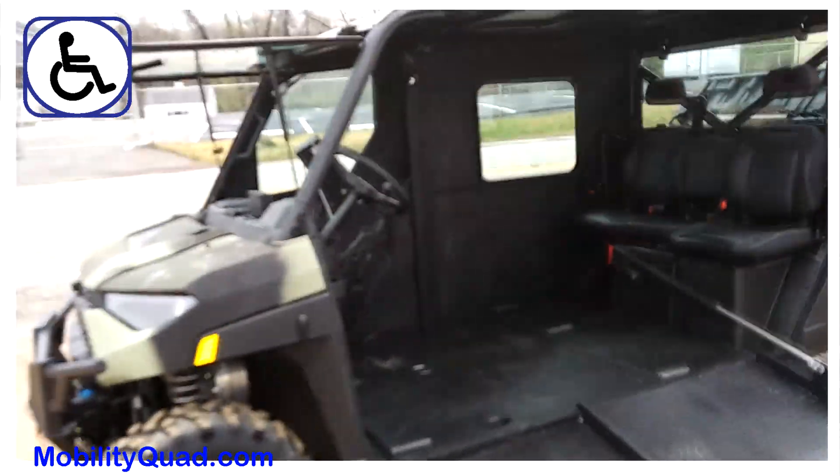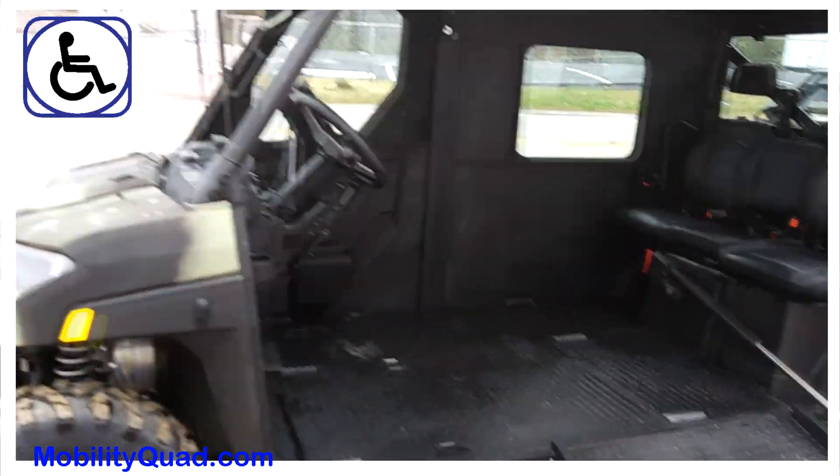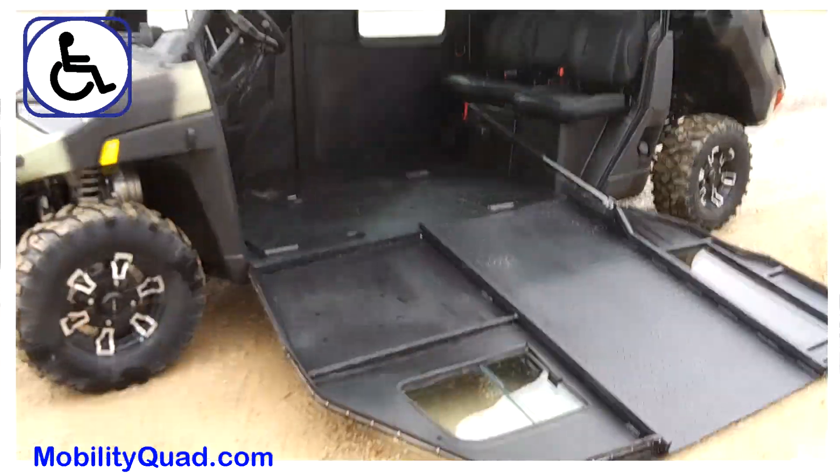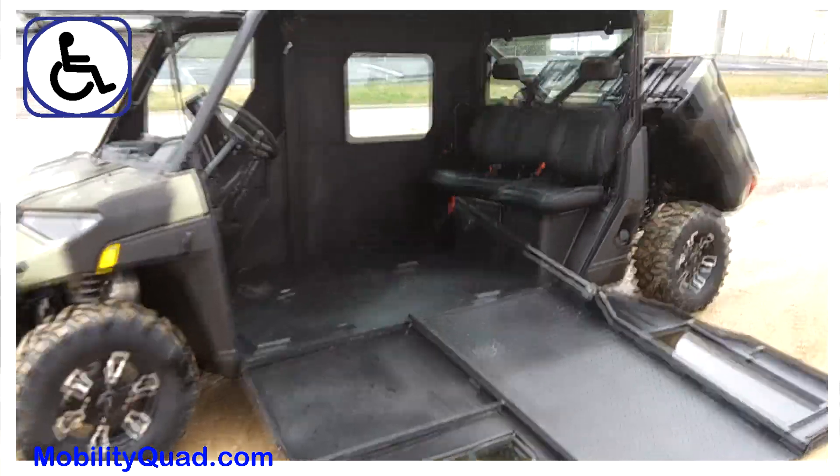Hi, James with Mobility Quad. This unit here was commissioned from Georgia, and what the customer was wanting was an ideal hunting UTV.